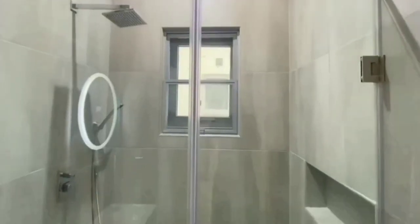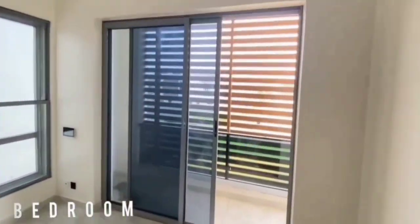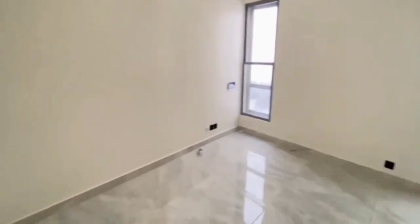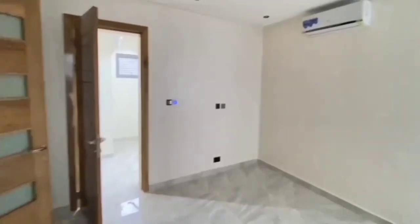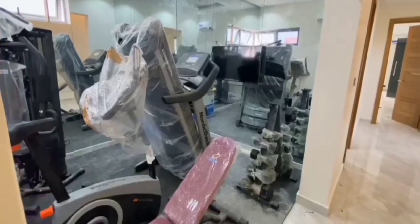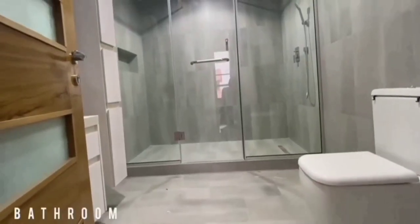Wow, one of the bathrooms — this is under a bedroom. And there are walk-in closets. Another very spacious room. The gym area — and I mentioned there's CCTV cameras everywhere. Here's another bedroom and its bathroom.